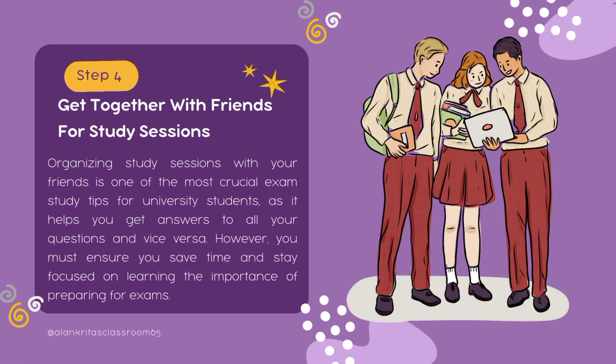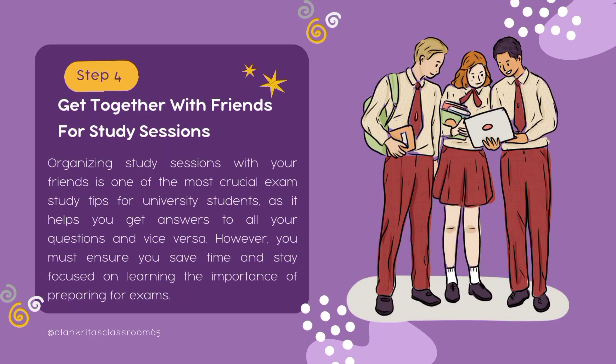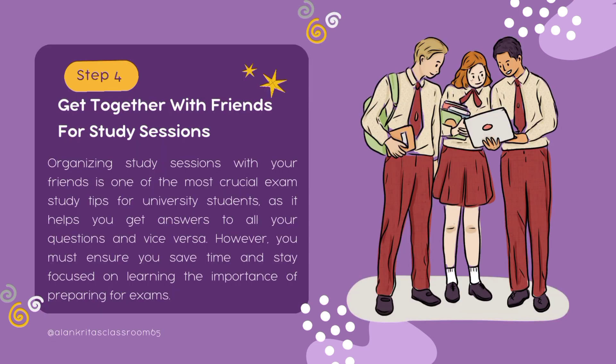Step number four: get together with friends for your study session. Organizing study sessions with your friends is one of the most crucial exam study tips for university students, as it helps you get answers to all your questions and vice versa. However, you must ensure that you save time and stay focused on learning, because when you teach or discuss a topic with someone, it stays with you for a longer time.